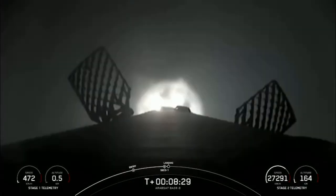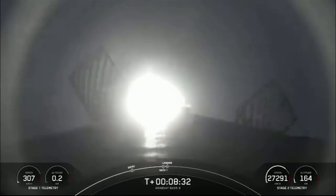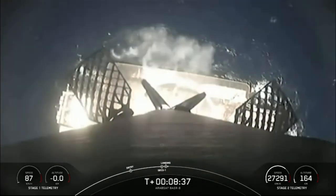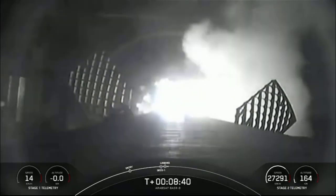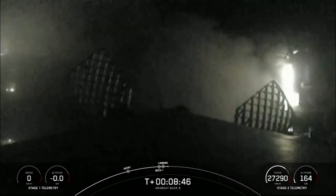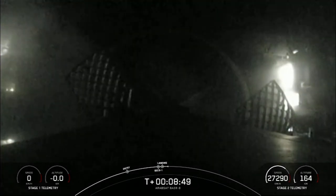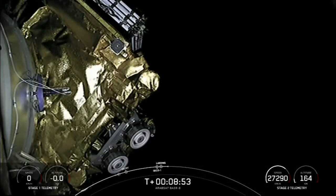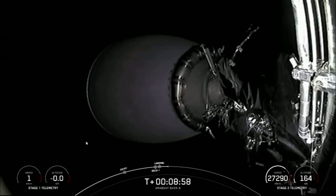We've got the callout for second engine cutoff 1 and nominal orbit insertion on our second stage. Stage 1 landing leg deploy. Stage 1 landing confirmed. There you just saw a successful 14th landing for this particular booster, which also marks our 195th overall successful recovery of an orbital class rocket, including both Falcon 9 and Falcon Heavy first stages.